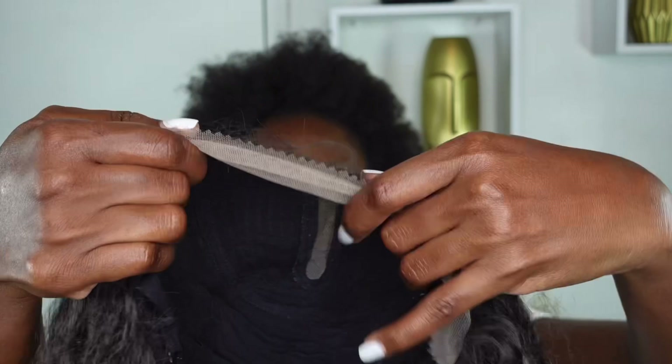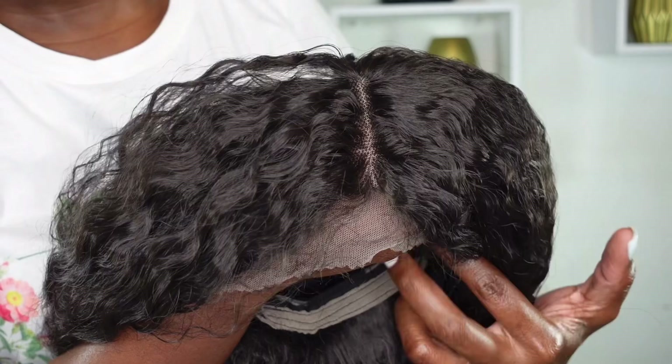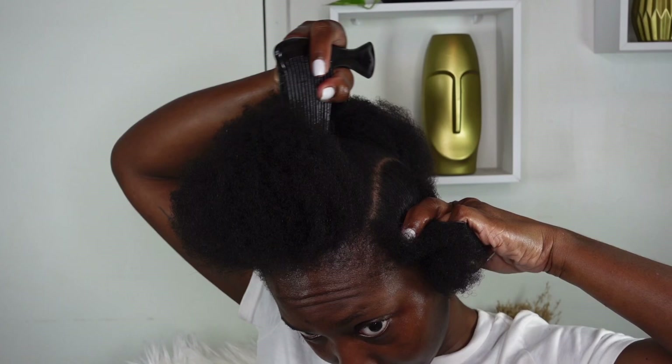I am absolutely loving the lace. As I said, it's a transparent T-lace. Let's talk about the price — for under $50 US dollars for all of this? Come on! You can check the link in my bio for more details.